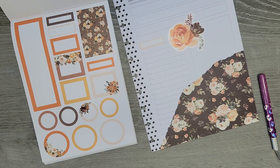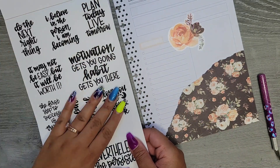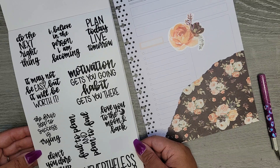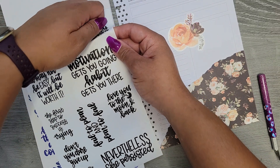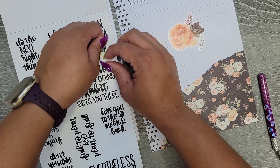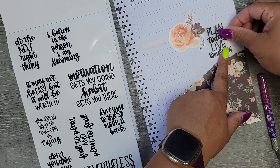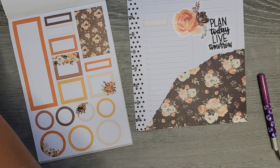My desk is chaos right now — I'm gonna grab this book because I know there's some good quotes in here. I'm going with black just because I'd rather go with a darker color. This one says 'Plan today, live tomorrow' — this is the Keleville Plans quotes book. I'm gonna throw that in there and we'll call that one good.